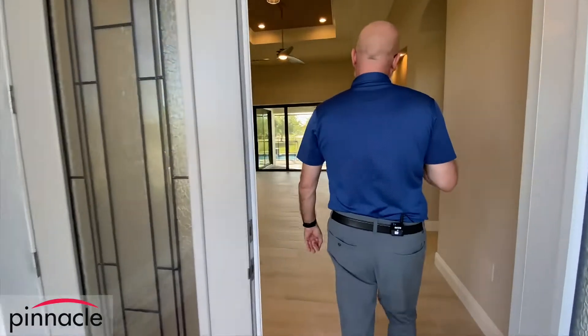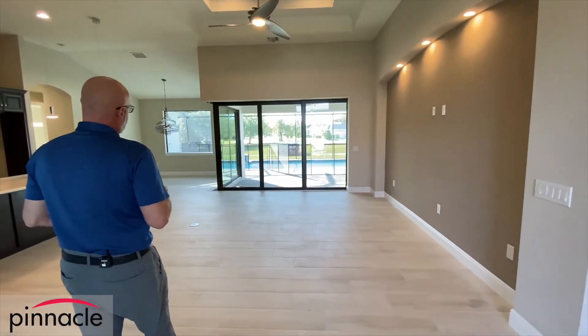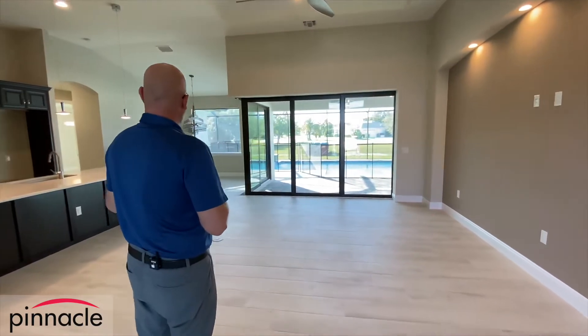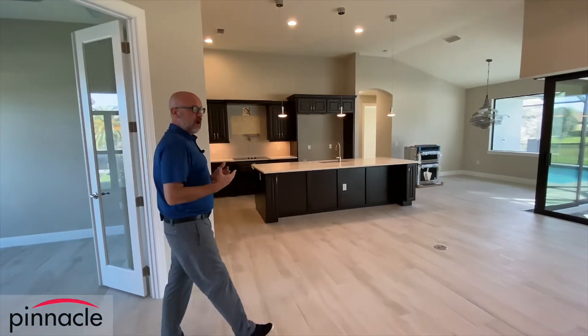For the Sailfish model itself, walking in here, the three-bedroom, three-bath bump out extends from the dining room or dinette and kitchen over to the master bedroom, and then it's the same layout as our standard Sailfish model.